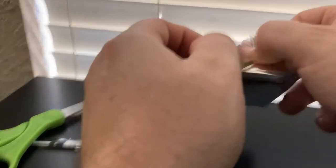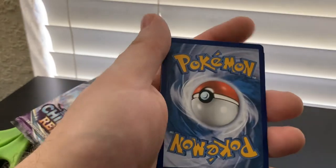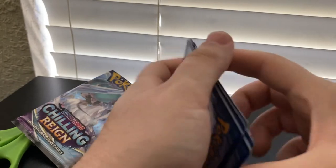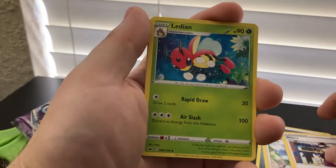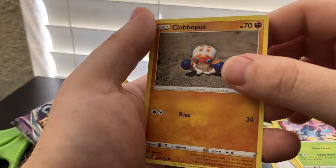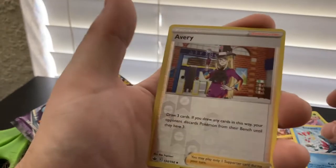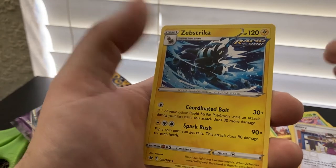One more Chilling Reign — we got one more booster pack left. Let's see if we get lucky. There's the green code card, so I was getting lucky with the white code cards. Let's see what ends up coming in this bad boy. Energy, Honey, Avery, Ledian, Mareep, Heracross, Clobbopus — that's cool, little 3D looking art image — Grookey, Sneasel, Reverse Holo Avery, and Zebstrika non-holo rare.